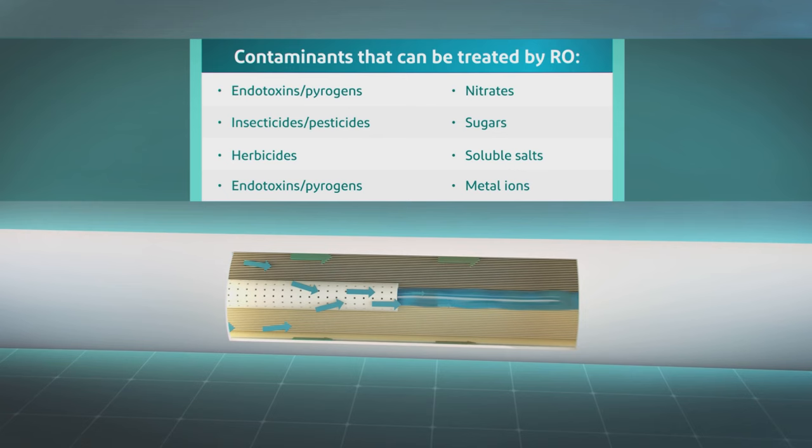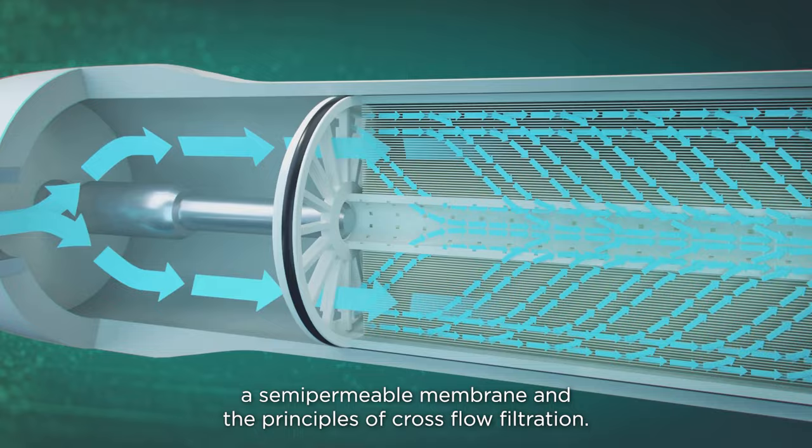Compared to traditional filtration technologies that rely on a screen or filter to remove particles, reverse osmosis is a pressure-driven separation process that employs a semi-permeable membrane and the principles of cross-flow filtration.